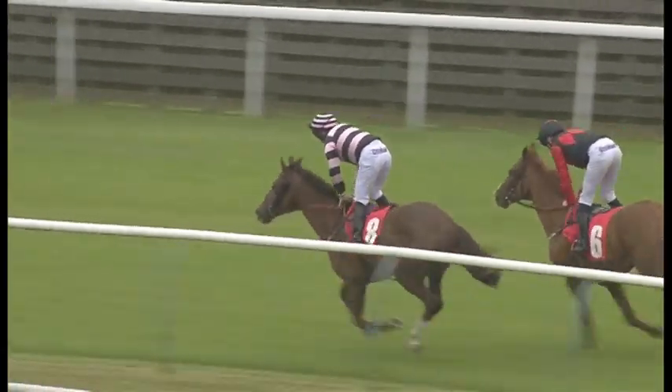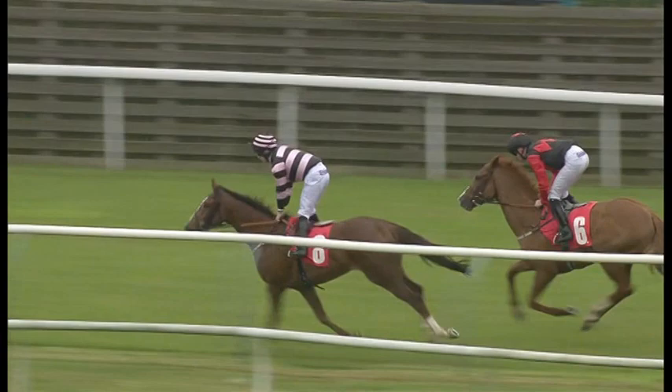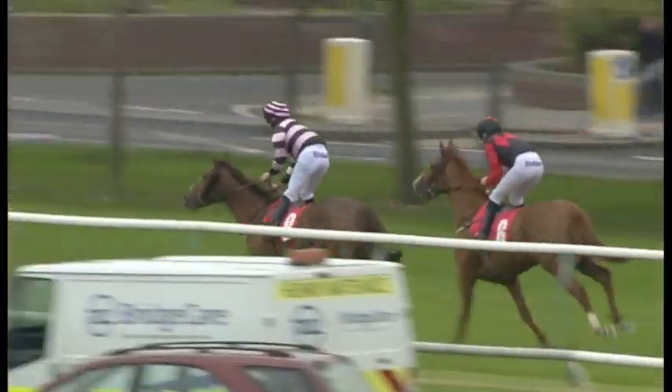First number eight, Cormorra. Second number six. And a photo finish for third place.